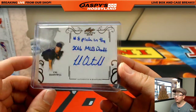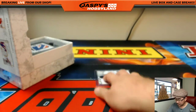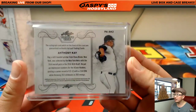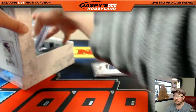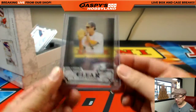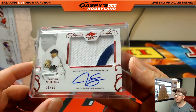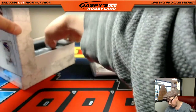Cal Quantrill, the number 8 pick by the Padres — that's Paul Quantrill's son. We got Anthony Kay — that's a nice patch, patch auto. Met Sky, 31st overall pick. We got Cole Reagans, clear auto. Dodgers' Jordan Sheffield, 10 out of 25, two-color patch and autograph. Wow.